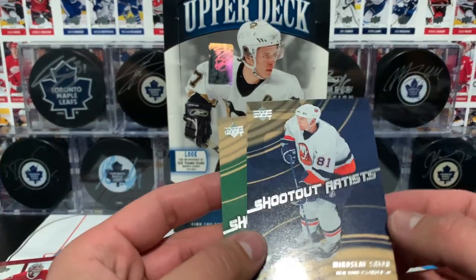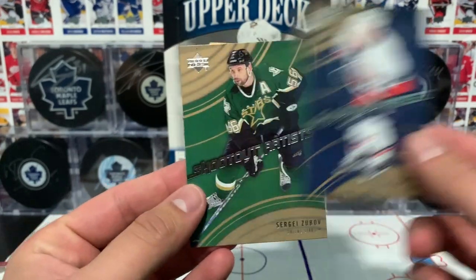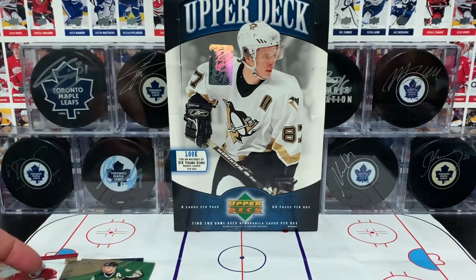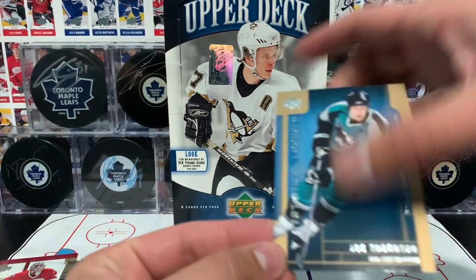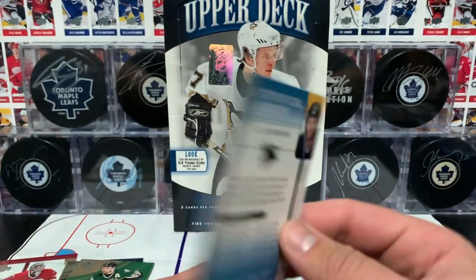Then we pulled some Shootout Artists - here we have Miroslav Setan and Sergei Zubov. Next up we have Statistical Leaders of Jumbo Joe, Joe Thornton, with no beard.